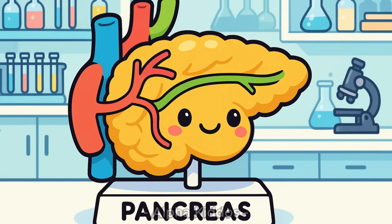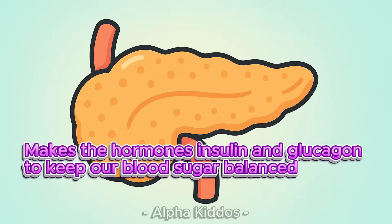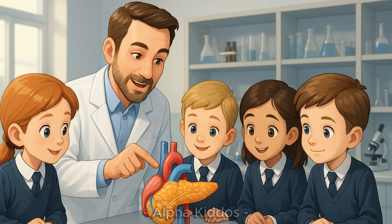This is the pancreas. The pancreas makes enzymes to digest food, like fats, proteins and carbohydrates. It also makes the hormones insulin and glucagon to keep our blood sugar balanced. The pancreas has a head near the duodenum, a body in the middle, and a tail near the spleen. There's also a special duct that sends enzymes to the intestine.